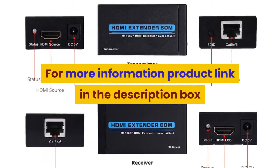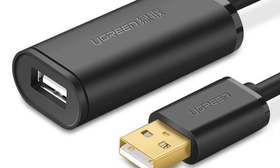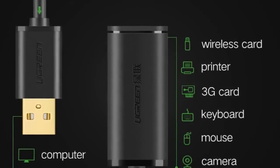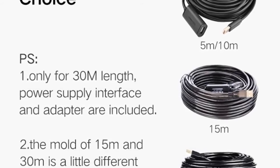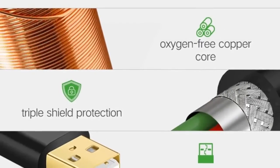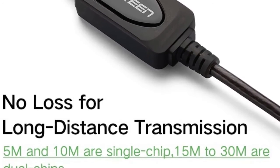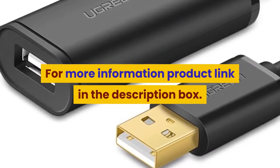Number 1: Brand name Ugreen. Type: USB. Compatible devices: standard set-top boxes, computers, smart devices, cameras, mobile storage, MP3/MP4 players. Features include: USB extension cable, USB 3.0 cable, USB extension, USB extender, USB male to female, data cable, USB 3.0 extension cable, signal amplifier, and USB to USB connectivity. For more information, product link in the description box. Thank you for watching this video.